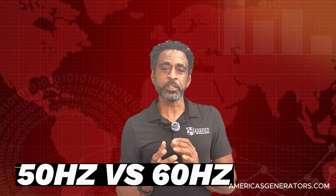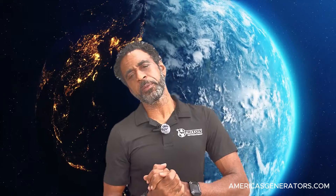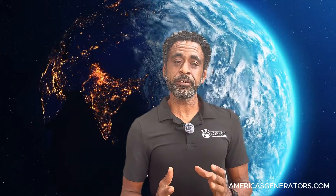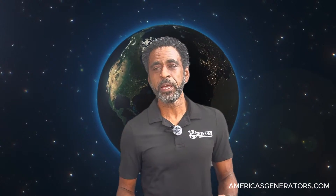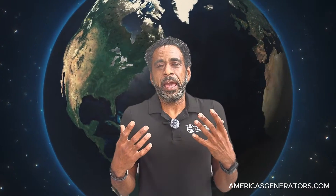Depending on where you are in the world, electricity operates at either 50 or 60 hertz. Over here in North America, we operate at 60 hertz, while Europe, Asia, and Africa operate at 50 hertz. The difference isn't just random — it's actually a bit of history, economics, and technology.